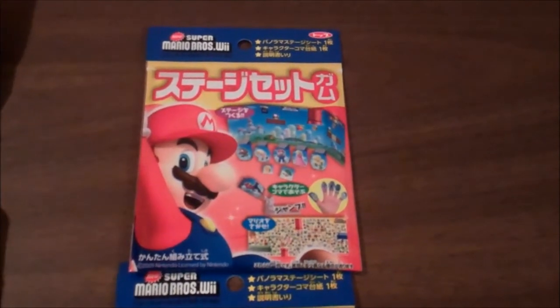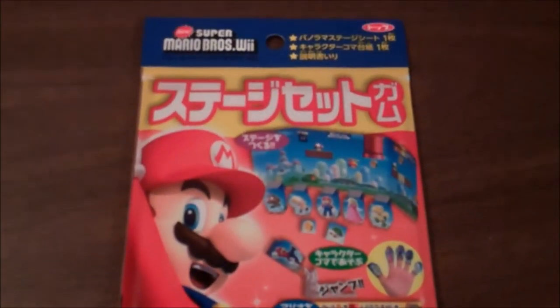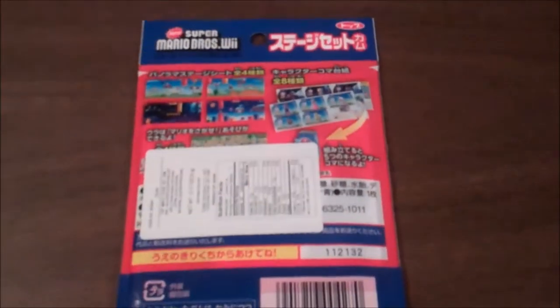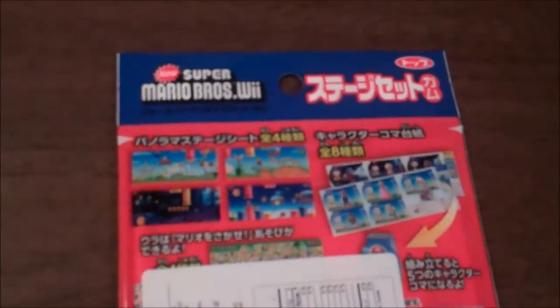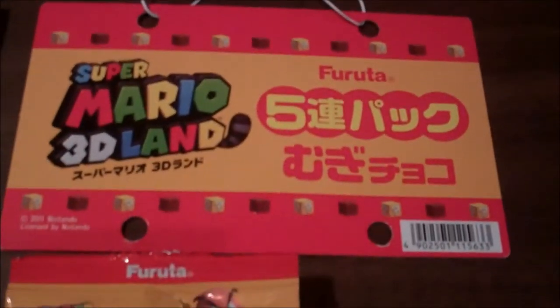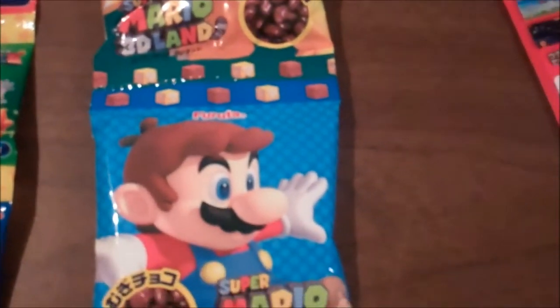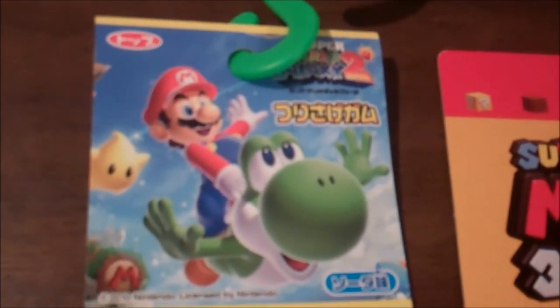My girlfriend got me some Mario candy from an Asian food store — there's a couple varieties here. I think this is gum and finger puppets with a playset or something. I can't read Japanese, so I'm not really sure about any of this candy. If you can read it, let me know what I actually have here. Here's another kind with a stand on the top. That stuff is for New Super Mario Bros. Wii, Super Mario 3D Land, and this is for Super Mario Galaxy 2. I haven't tried any of these yet, but I might.